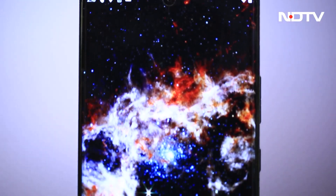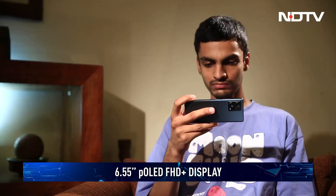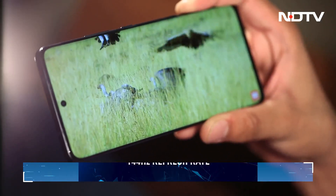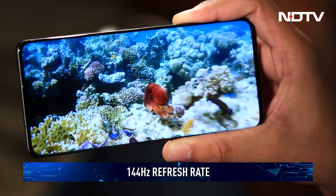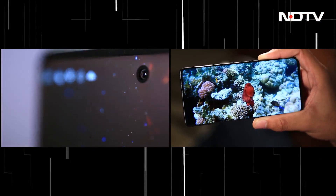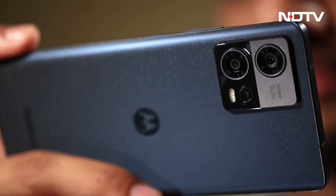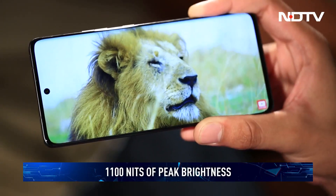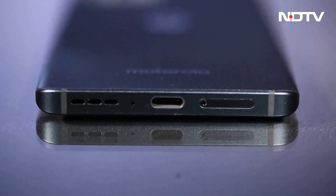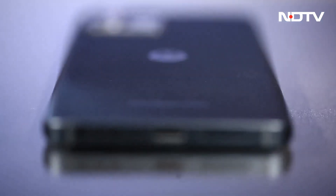The Edge 30 Fusion features a 6.55-inch P-OLED display with Full HD+ resolution and a 144Hz refresh rate. The 10-bit display supports a million colors and gives a vivid viewing experience, with a punch hole for the front camera. Thanks to the great refresh rate, watching HD content was a great experience. We had no problems using the phone outdoors under bright sunlight, all thanks to the 1100 nits of peak brightness. The stereo speakers are loud and clear, delivering decent bass.